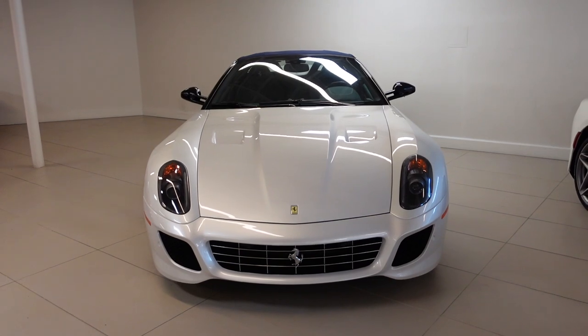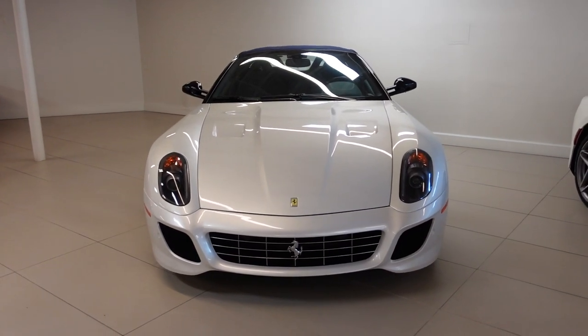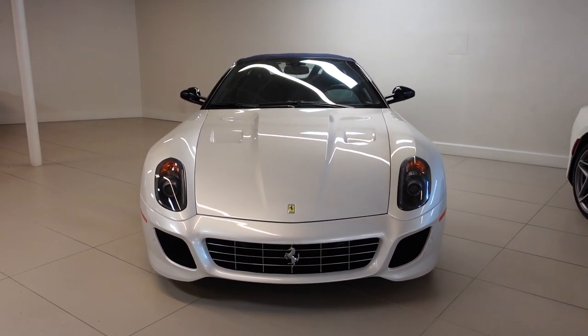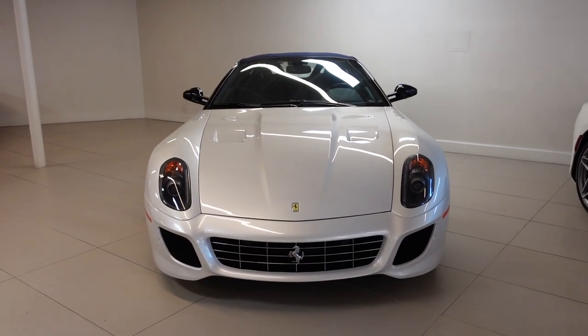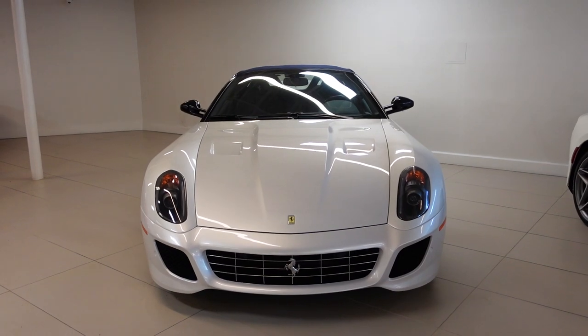As rare as this car is, I've actually seen it before. A few years ago during the summer, I saw this exact car at my Ferrari dealership — I remember it was parked right in the center of the showroom.